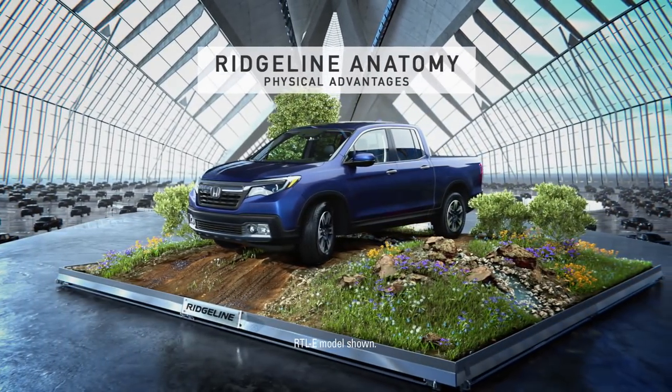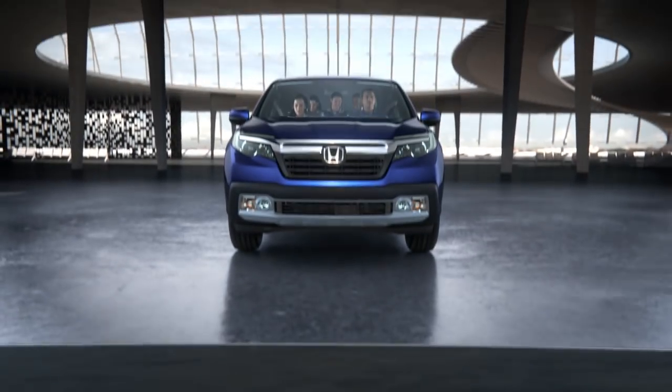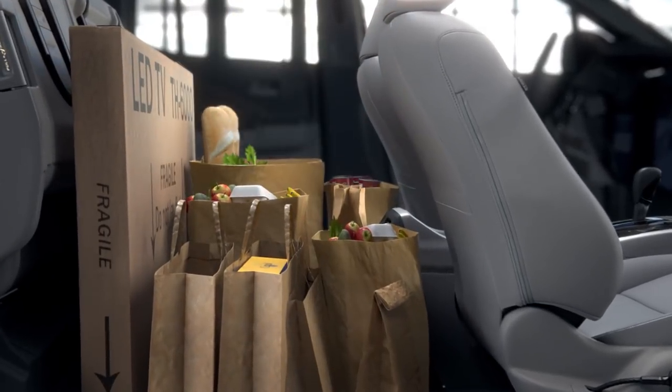How do you tell the Honda Ridgeline from the common truck? The common truck has limited passenger space, but the Ridgeline has room to spread out, plus a rear seat that folds up to store large items.